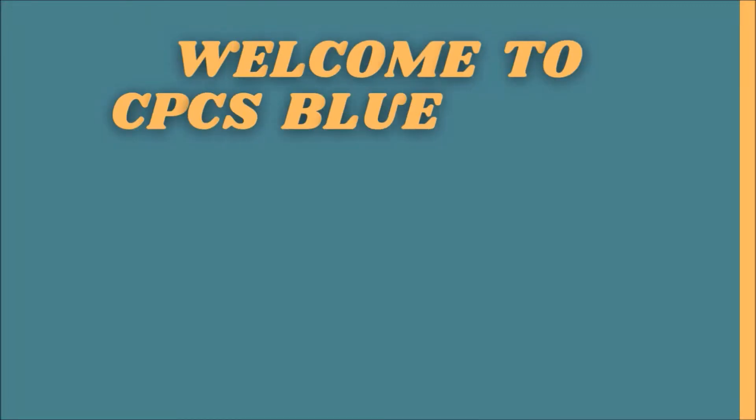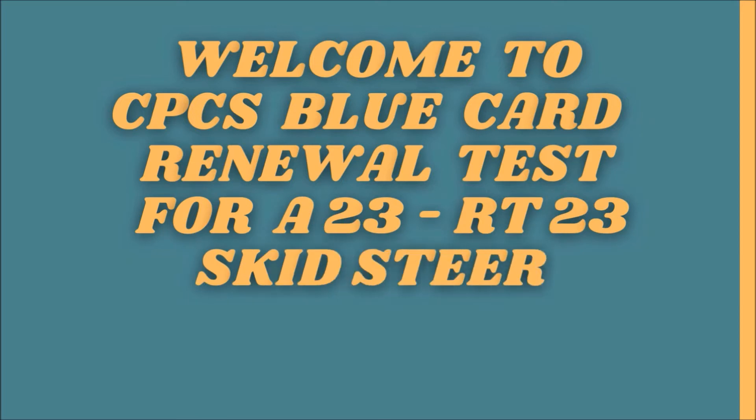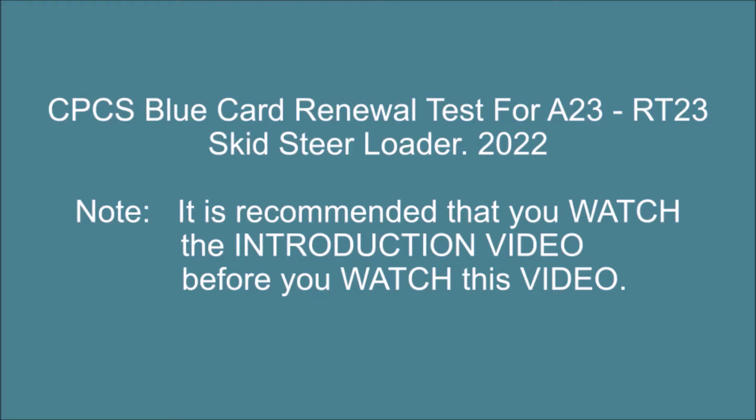Welcome to the CPCS blue card renewal test for A23/RT23 skid steer loader. CPCS blue card renewal test for A23/RT23 skid steer loader, 2022. Note: it is recommended that you watch the introduction video before you watch this video.